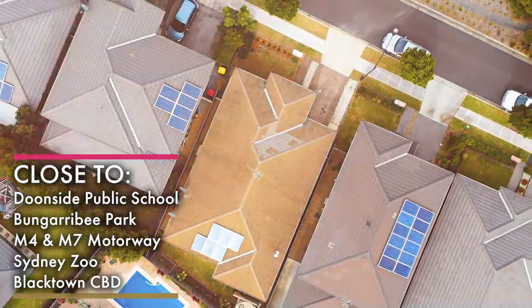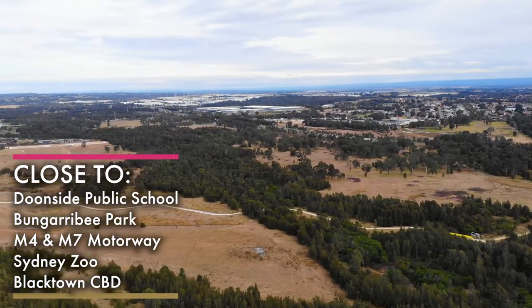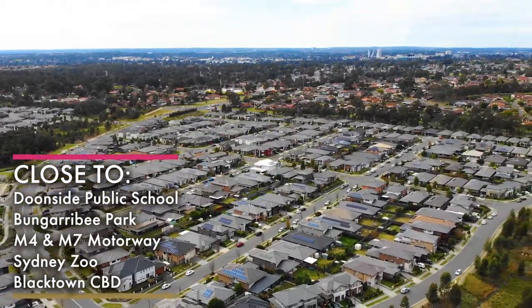And if this is not enough, it's the close proximity to schools, playgrounds, transport, and bushland that makes Penrith such a desirable postcode to live in.